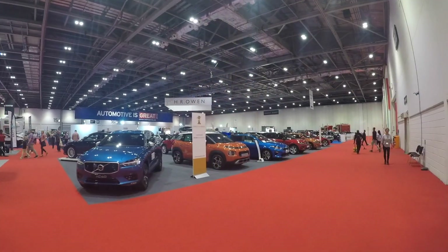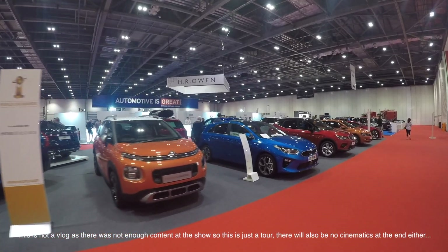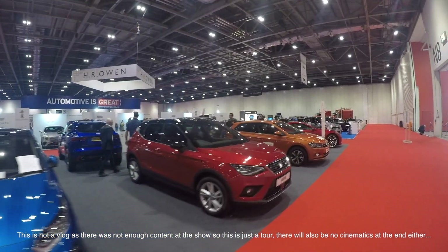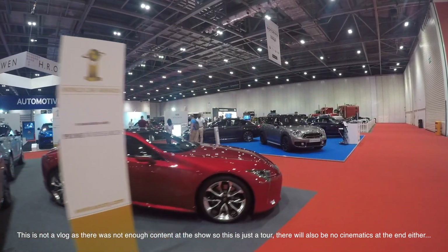Hi guys, Carpress Kid15 here. Today we are here at the London Motor Show. I'm going to be doing a full vlog of today, but I'm going to do a walk around. I've literally just sprinted in here and done a video on the McLarens, but I'm going to do a full walk around of all of the cars here.